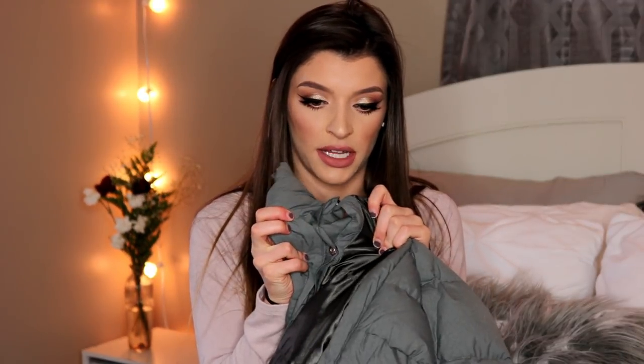It is pretty expensive but I say it's totally worth it — I would try to catch it on sale if you're interested. It has two side pockets, a zipper, and buttons to keep the wind out. It also has a hood that is detachable, so you can switch it up depending on whether it's snowing or not.